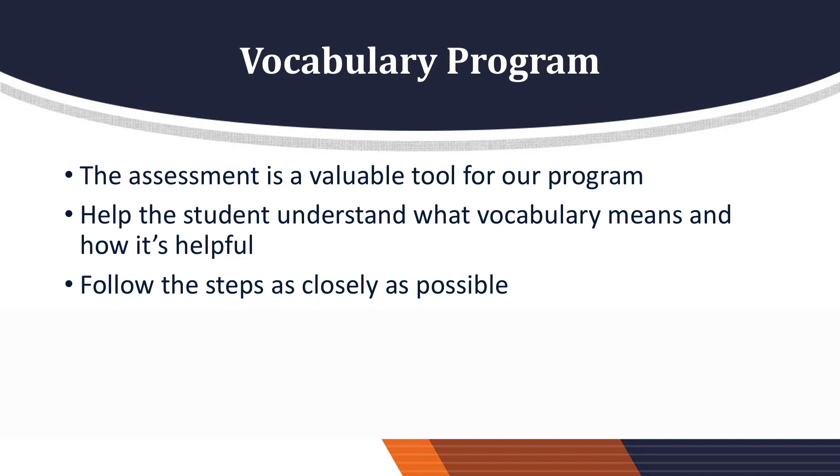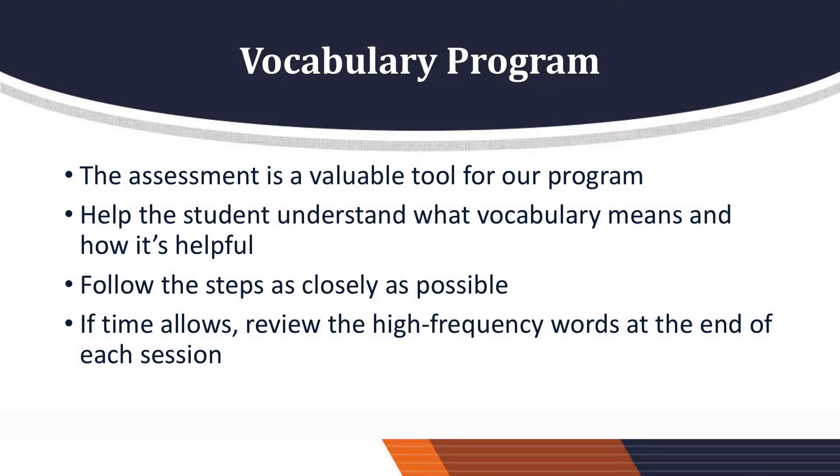It's important to follow the steps as closely as possible inside the volunteer guide. It's okay if occasionally a student does not want to draw a picture in their journal or write their sentence. If the student refuses regularly or is not enjoying the program, please contact the Read to Succeed staff to discuss possible solutions. If time allows, please review the high-frequency words with your student at the end of each session. An instruction sheet is provided in the kit.